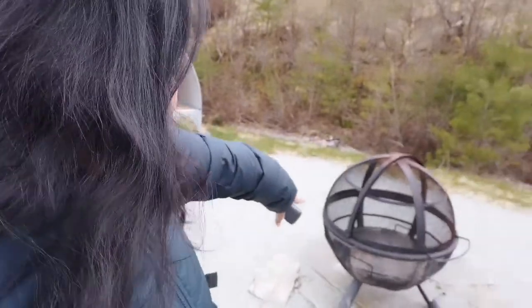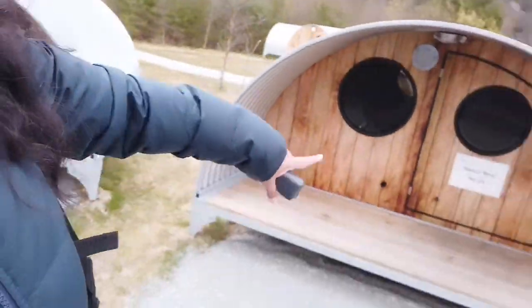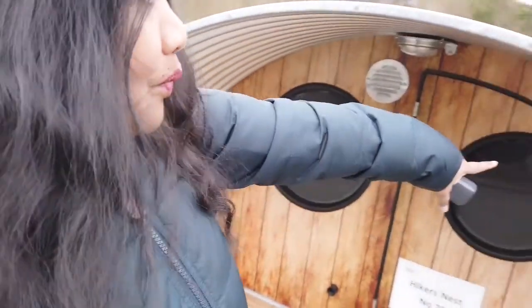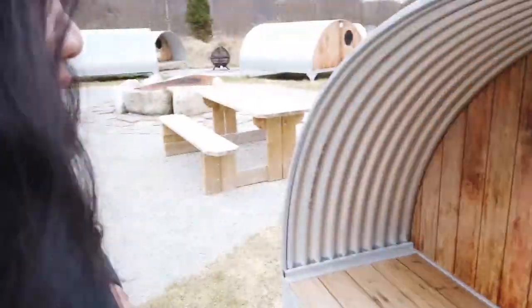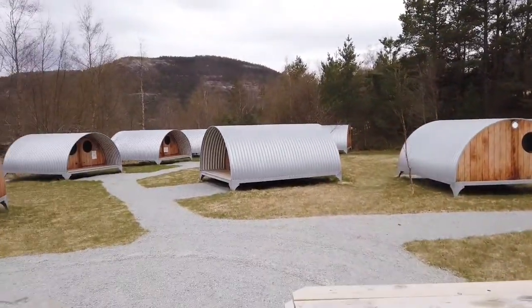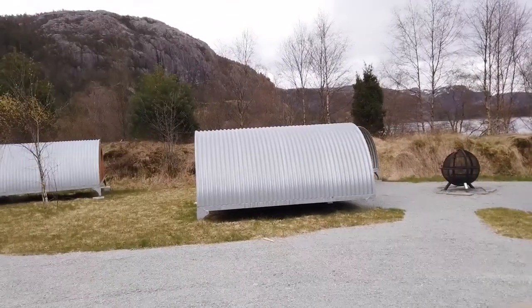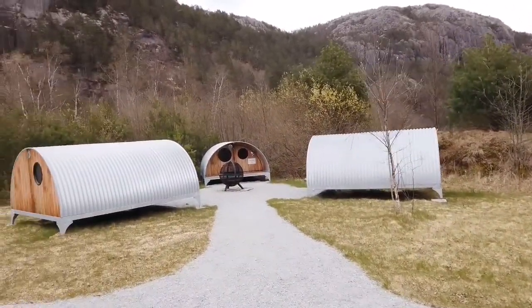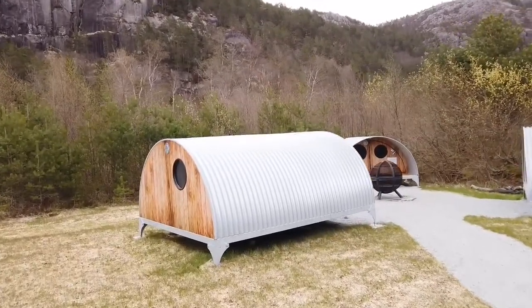If you want to grill food, you can use the grill there. Look at that — Hiker's Nest! I wonder how much it costs. I can see they have locks — you just need a code to get inside. I'm curious how it looks inside but it's dark. It's very quiet and peaceful here and the lake is right there, so this is a great overnight option if you don't want to stay at the mountain lodge.